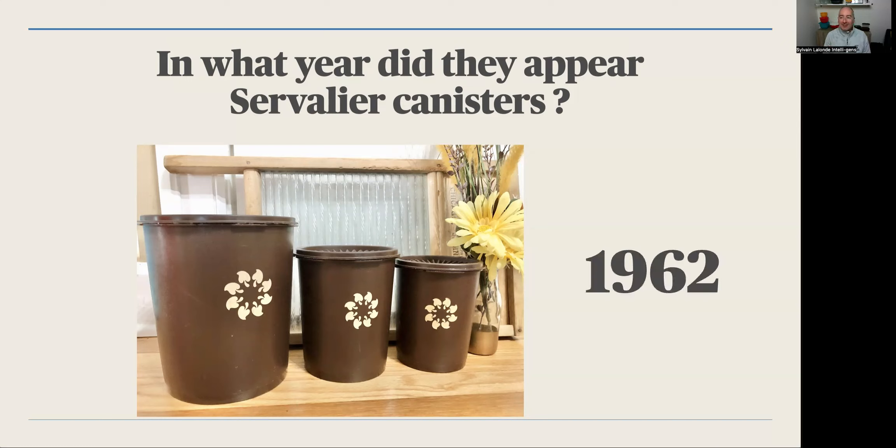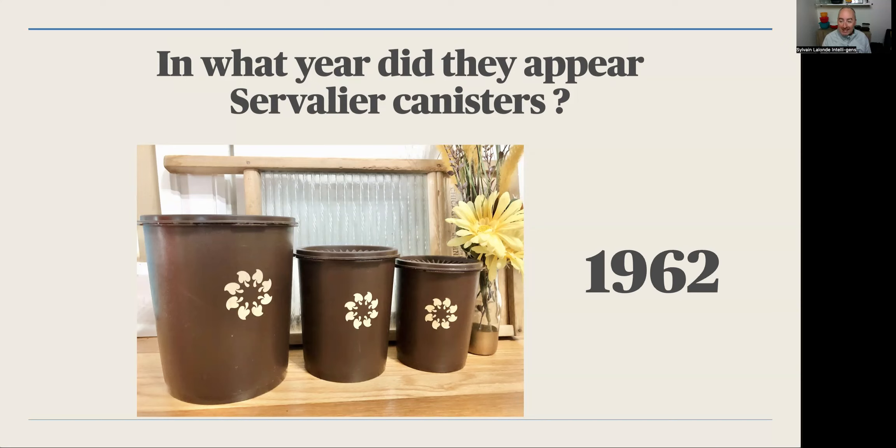It was in 1962! And we have so many souvenirs when we see those kinds of canisters.